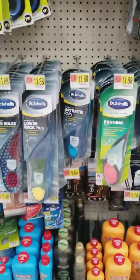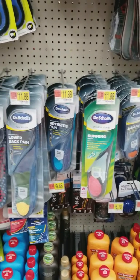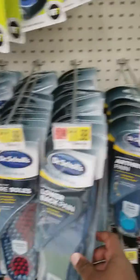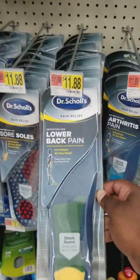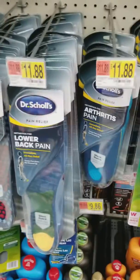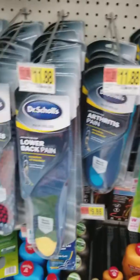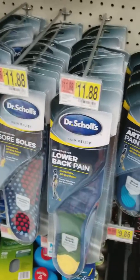Foot health is very important when you're training, especially doing squats. If you have old tennis shoes and don't want to spend money, at the very least get something that helps with lower back pain. A lot of people go to chiropractors when all they really need to do is change the pads in their shoes. This Dr. Scholl's is $11.88 — a chiropractor costs $150. So before going to a chiropractor, check the soles of your shoes. If they're worn down, grab a pack of these — you can't go wrong.